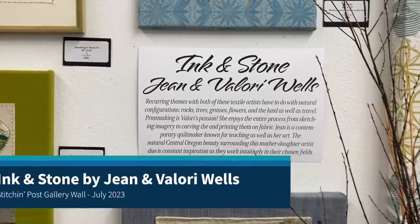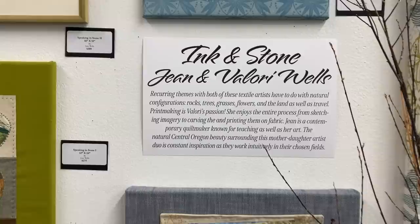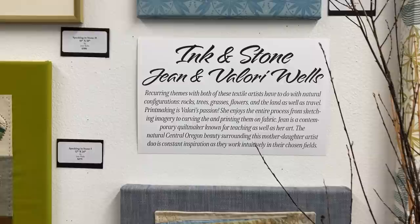Welcome everybody to Ink and Stone, the July gallery show. Both Valerie, who is my daughter, and myself are sharing the design wall. You're going to see a real variety of different kinds of art.